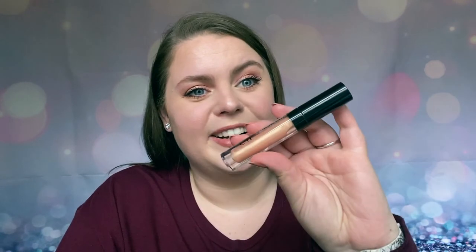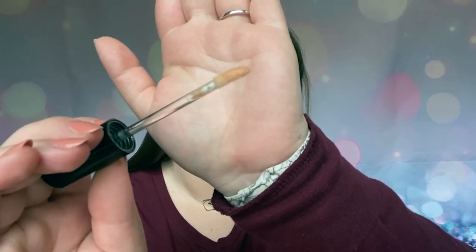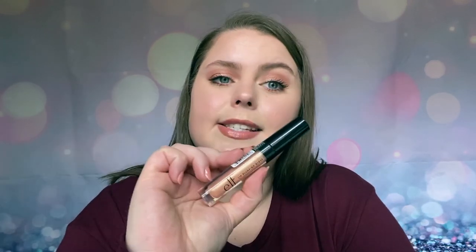Next is the e.l.f. Lip Plumping Gloss in the shade Champagne Glam. I am wearing it today. It is so reflective and beautiful. It is one of my favorite glosses in my collection. I do want to show you the doe foot on this lip gloss as well - it is a little bit different, it is curved, and it applies the gloss so nicely on lips. I have mentioned before that this formula is minty because it is plumping, but it is not as bad as the Too Faced Lip Injections, and it also isn't quite as bad as the Buxom lip glosses. This is just slightly less stingy, which is what I prefer.